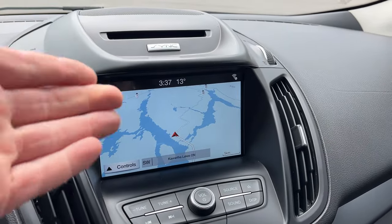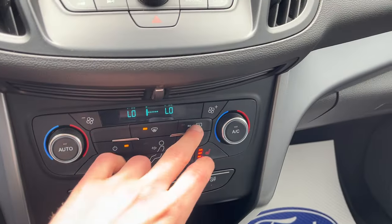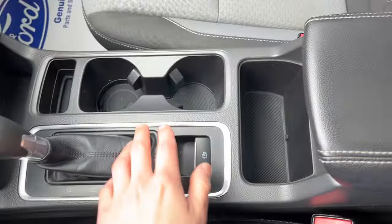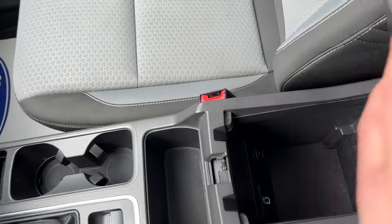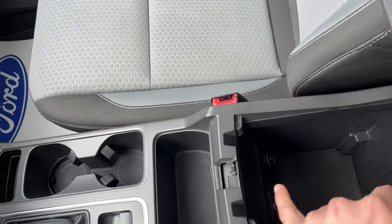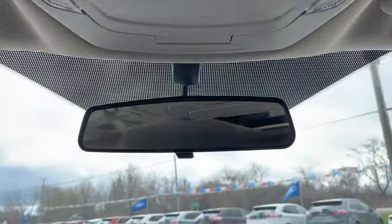You have a CD player and this also has Apple CarPlay and Android Auto. Heated seats up front, rear defrost of course, some cup holders, and storage inside the center console. You do have a tray that lifts up and there's another USB and 12-volt in there, as well as some storage over here in the glove box. Then you just have your sunroof controls up here and your rear view mirror.